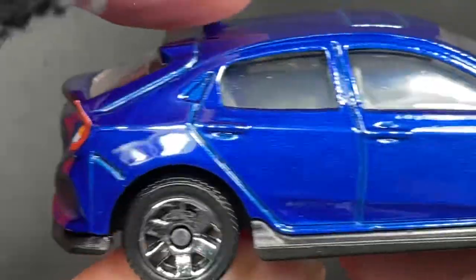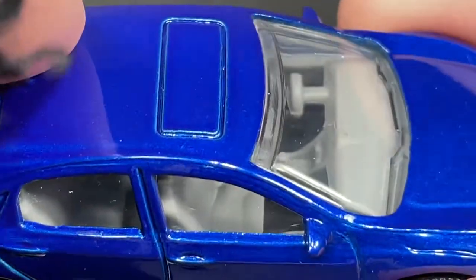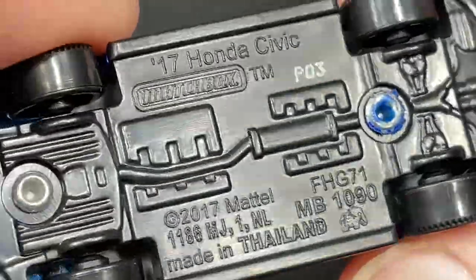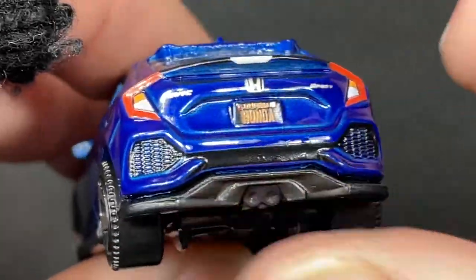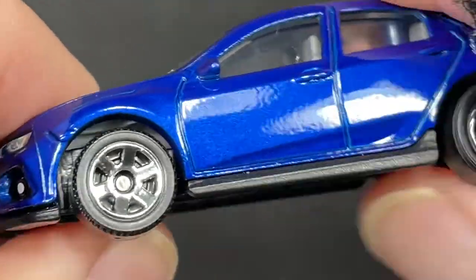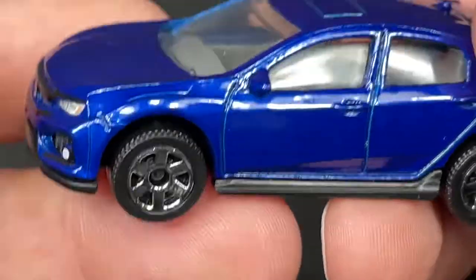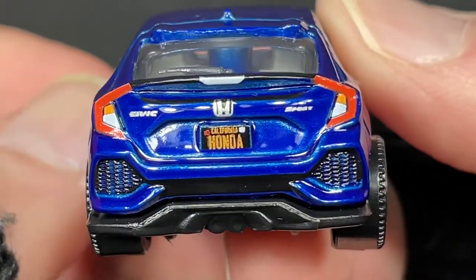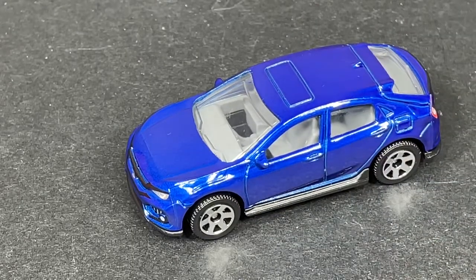We do have the windshield wipers up front as well. It is a left-side drive. Here's the base — 2017 Honda Civic. We can see the pipes in the back. Really nice chrome wheels, six spokes, looks amazing. Great details on the front and back as well. It looks really good — beautiful Honda.